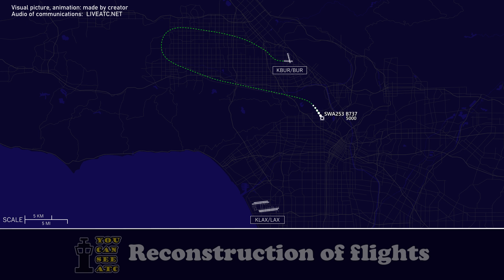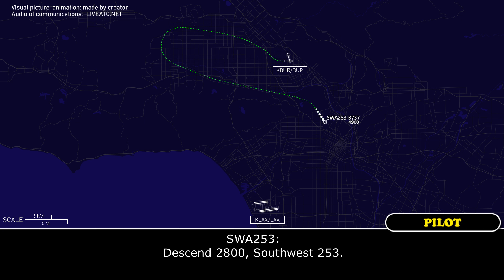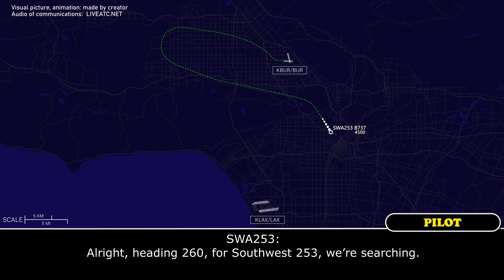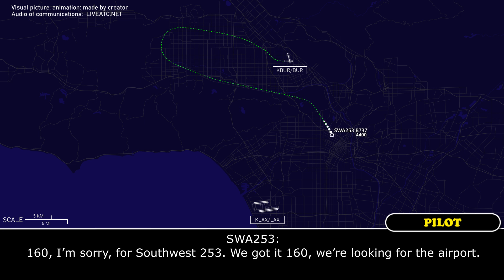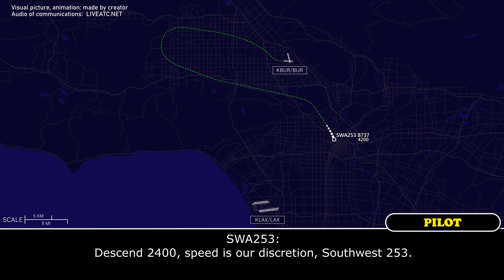Southwest 253, descend maintain 2,800. Descend 2,800, Southwest 253. Southwest 253, heading 160 — Los Angeles airport will be at your 2 o'clock and about 10 miles, advise airport in sight. Heading 260 for Southwest 253, we're searching. It's at 160 heading — 160, I'm sorry. If it's over 250, we got it at 160, and we're looking for the airport. Southwest 253, roger, speed your discretion, descend and maintain 2,400. Descend 2,400, speed our discretion, Southwest 253.